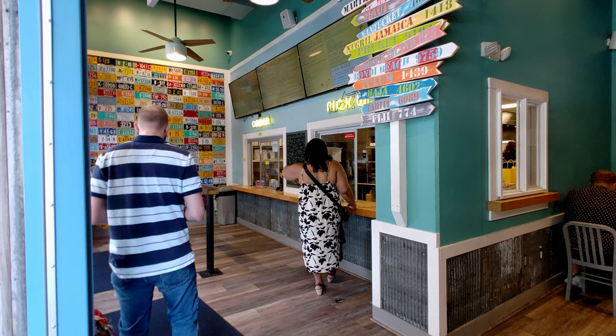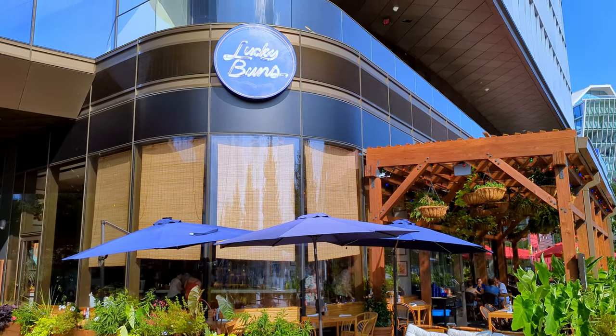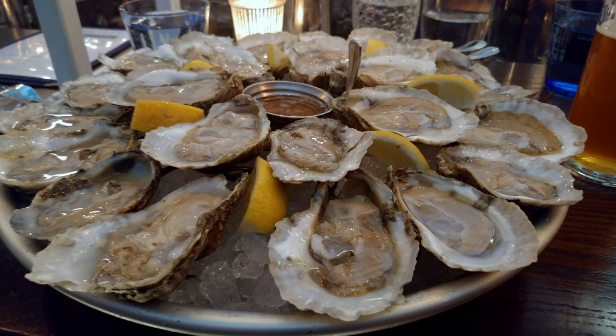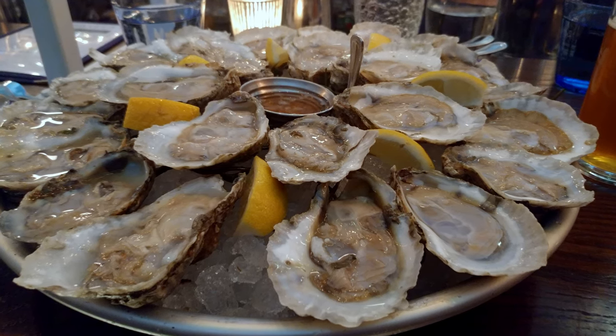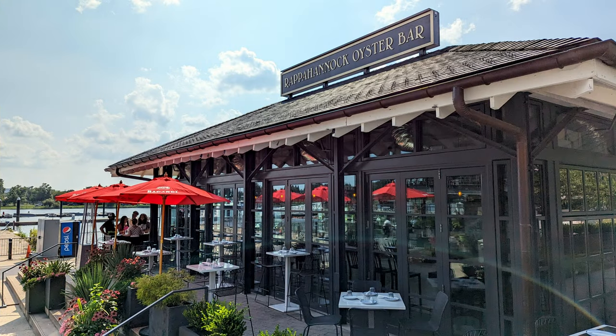If you like tacos, check out Surfside — it's one of the places I highlighted in my most recent Fast Casual video. If you're a burger person, Lucky Buns just opened a new location in Phase 2 of The Wharf. While it's a never-ending debate about who has the best burger in town, I know a lot of people who would vote for Lucky Buns. I am a big fan of oysters on the half shell, and both Hank's Oyster Bar and Rappahannock Oyster Bar are excellent choices.